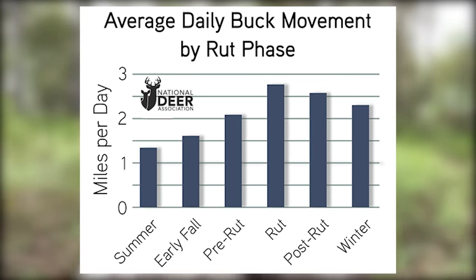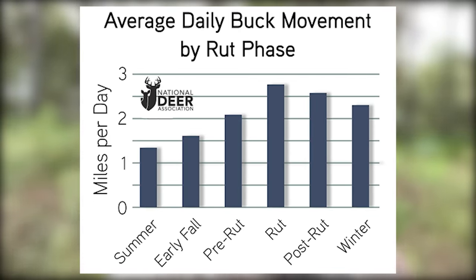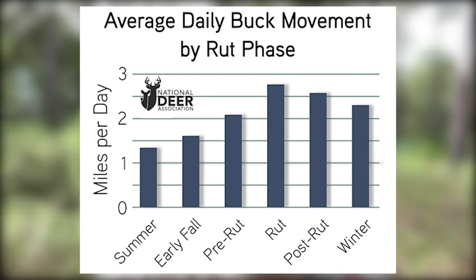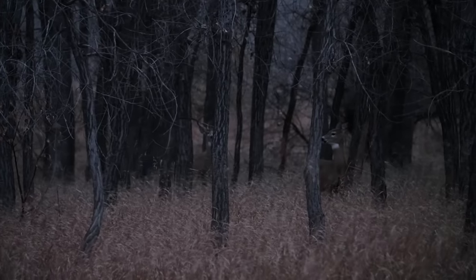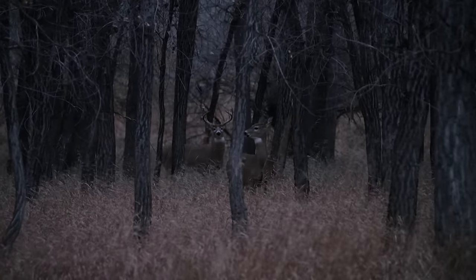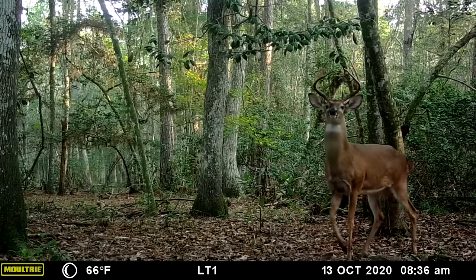The third factor, particularly for buck movement, is the rut. Scientists found that bucks move the least and cover the smallest percentage of their home range in summer. That rate of movement begins to increase through the pre-rut and peaks during the peak of the rut and breeding, whenever that is where you hunt. During the rut, bucks are covering the greatest percentage of their home range and traveling more on a daily basis than any other time of year. Science has not found any factors — not weather, not moon phase — that reduce their movement during the rut. It's when daylight movement of bucks is greatest as well.